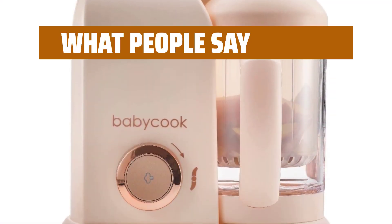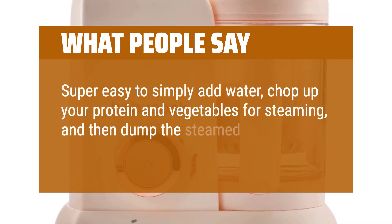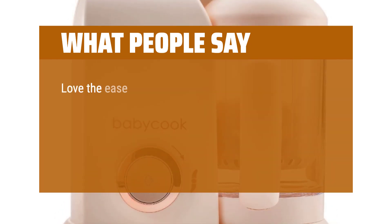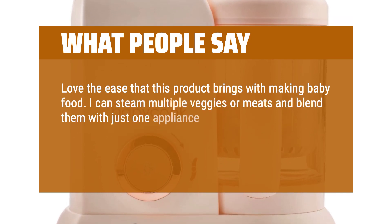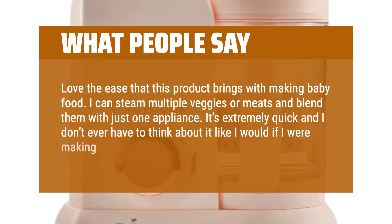What people say: "Super easy to simply add water, chop up your protein and vegetables for steaming, and then dump the steamed food into the bottom for blending." "Love the ease that this product brings with making baby food. I can steam multiple veggies or meats and blend them with just one appliance. It's extremely quick and I don't ever have to think about it like I would if I were making food over the stove."